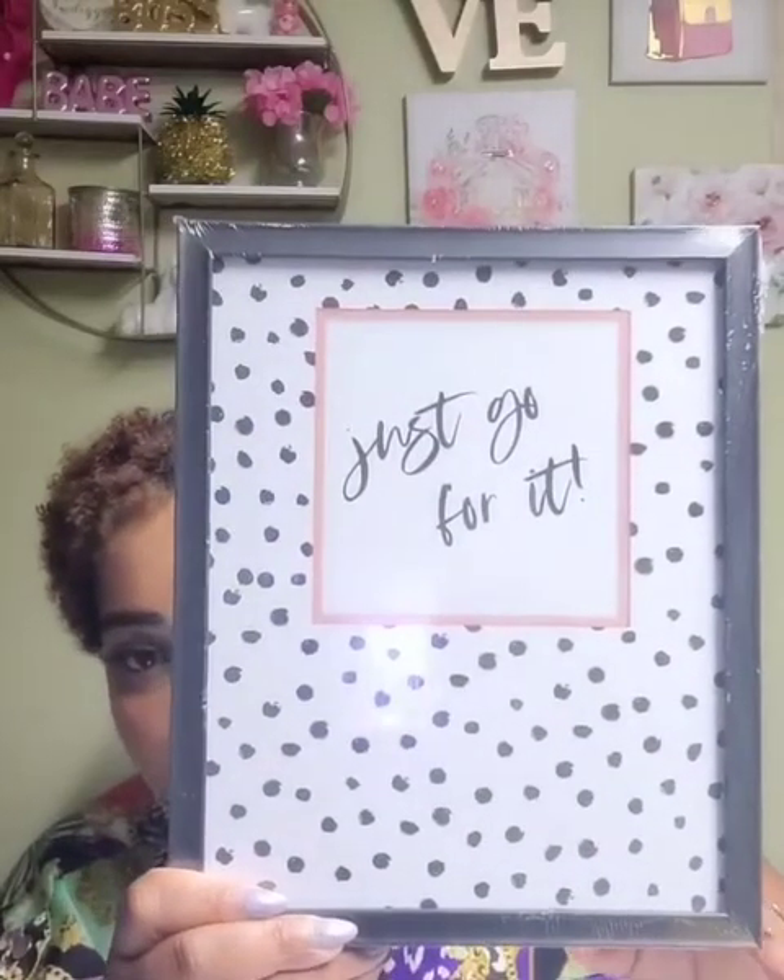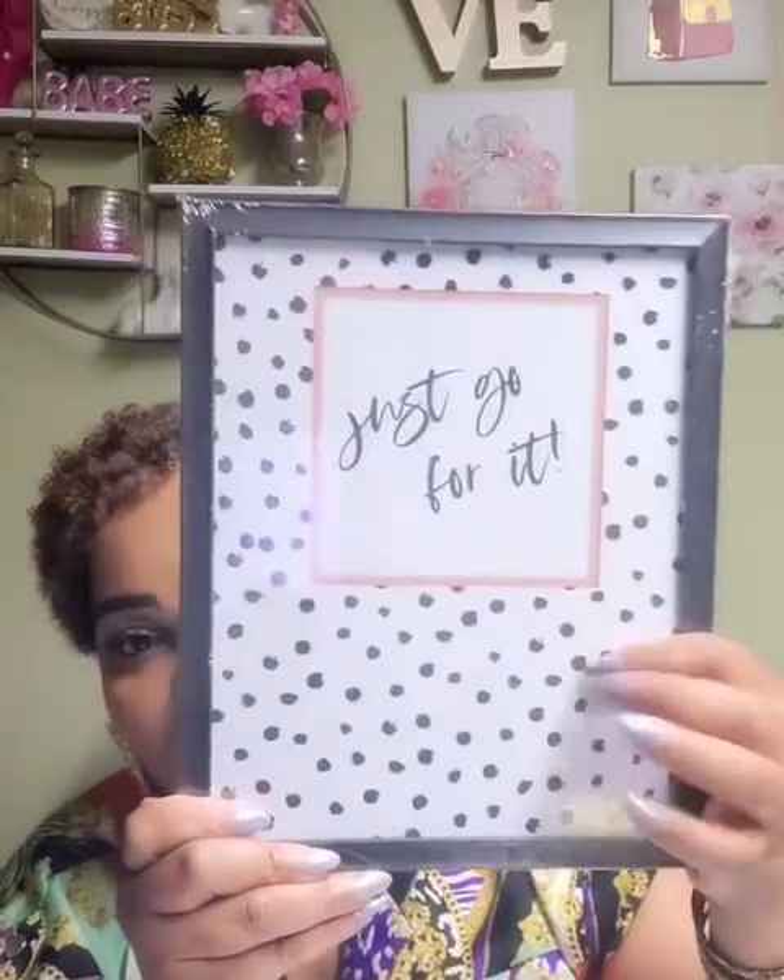I told you guys I regret not getting this print. There's nothing worse than leaving Dollar Tree and saying 'damn, I should have got it.' When in doubt, get it — you can always exchange it, save your receipt. So I like this one: it says 'just go for it.' I love it.